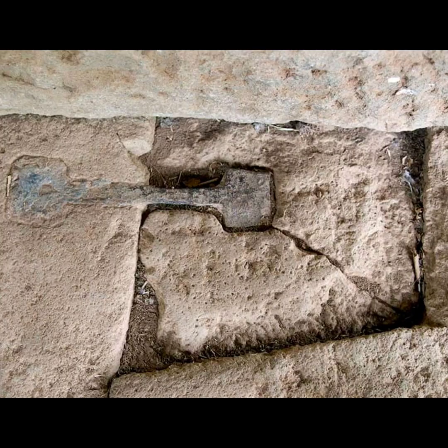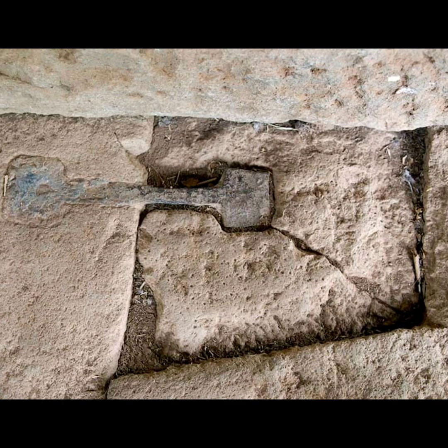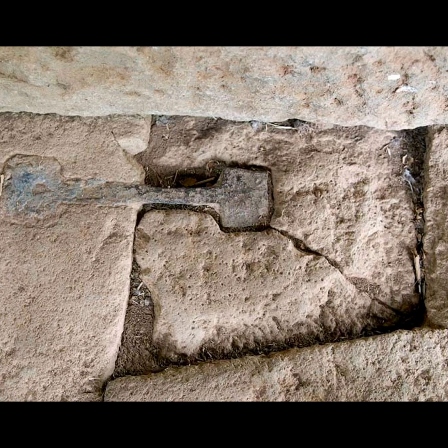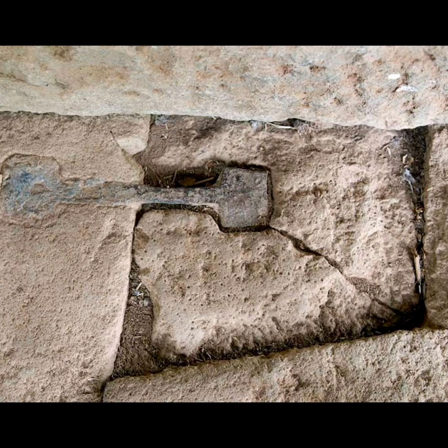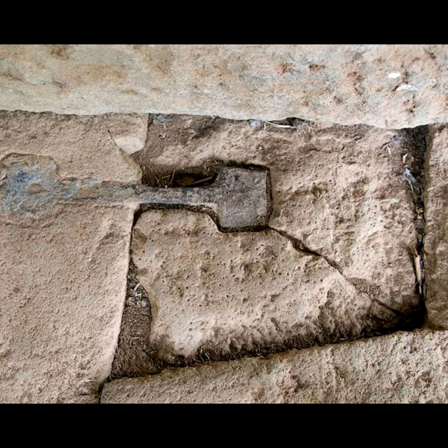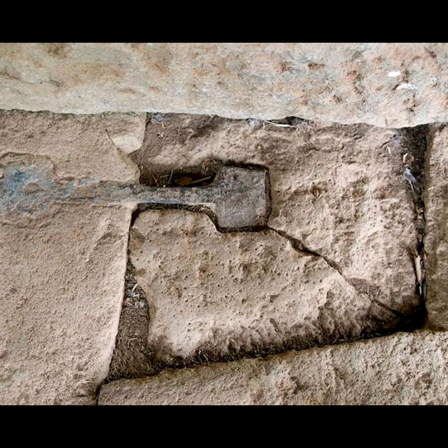Unfortunately, the scarcity of surviving metal clamps adds to the challenge of unraveling their mysteries. Many of these clamps were removed or destroyed by invading armies or colonial powers who believed they were made of valuable metals such as gold. Some historical records mention that these clamps may have been adorned with silver and gold, further increasing their desirability as plunder.